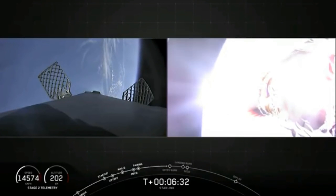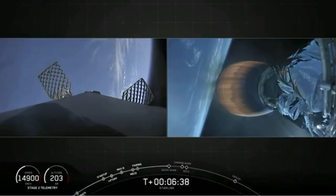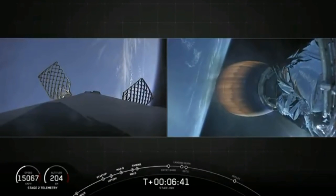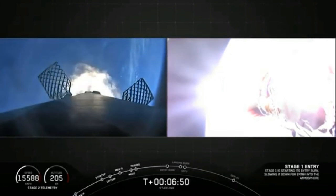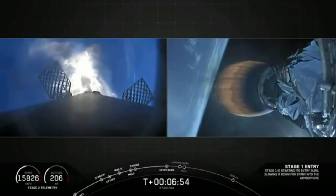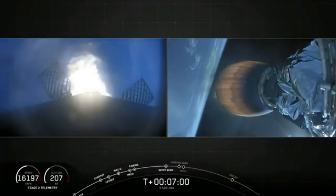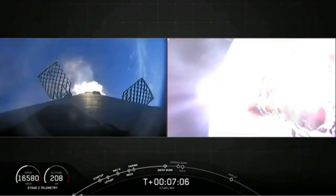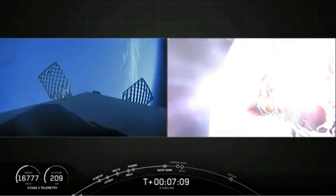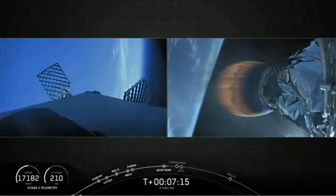That entry burn should be coming up here in about 15 seconds. Meanwhile, stage two continues on as planned. Stage one entry burn startup. Stage one FTS is safe. This burn goes for about 20 seconds. Four engines burning at once right now. Stage two continues to follow a nominal trajectory. Stage one entry burn shutdown — successful shutdown of that entry burn. Meanwhile, stage two is looking great.